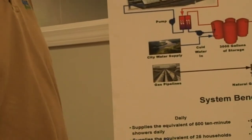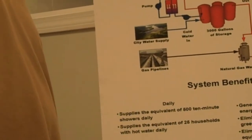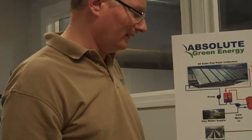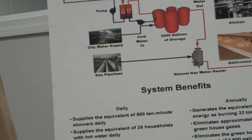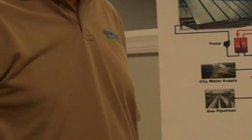Could you elaborate on the system benefits for those 98 collectors? Well, for this one in particular, it was the equivalent annually of burning 32 tons of coal. So that gives you a sense for how much these types of systems can reduce greenhouse gas emissions.